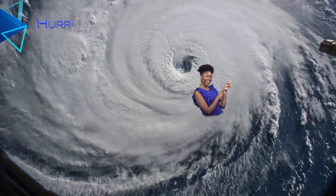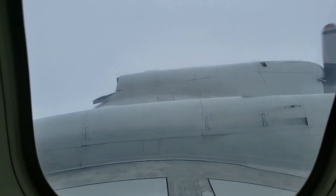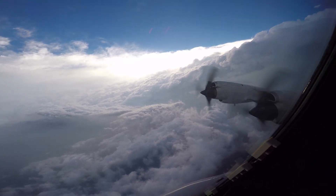Hurricanes are essentially large circulating clusters of thunderstorms that form over warm water. Hurricanes have three main components. The first is the eye. The eye of a hurricane is considered to be the center of the storm. When hurricane hunters fly into the eye to gather weather data for forecasters, they will usually find calm and clear skies within the eye.